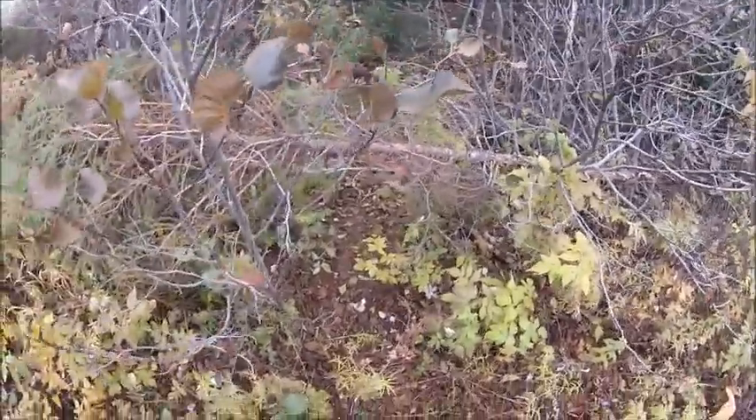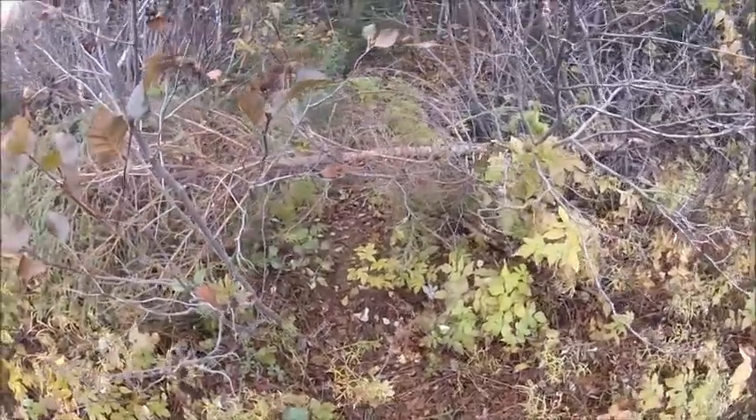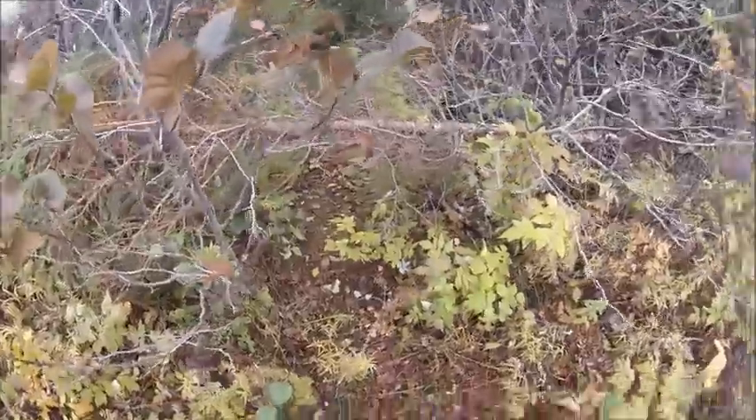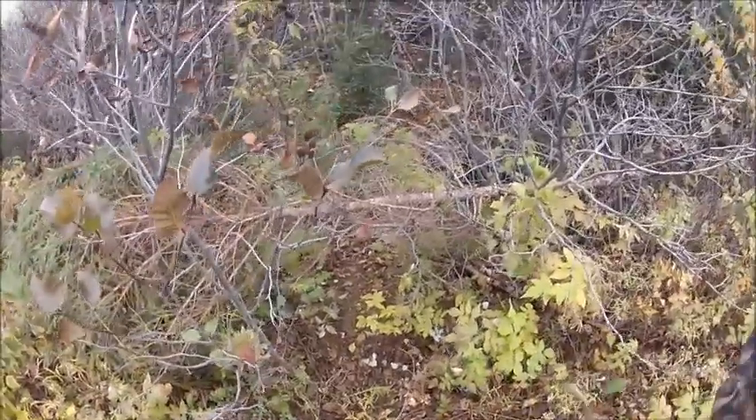I'll be back here tomorrow and hopefully show you guys some animals. Thanks for watching, take care.